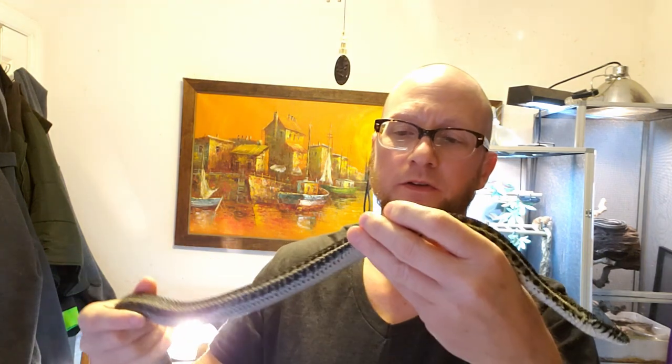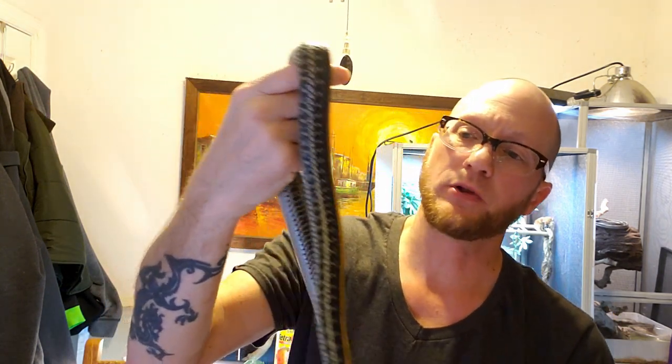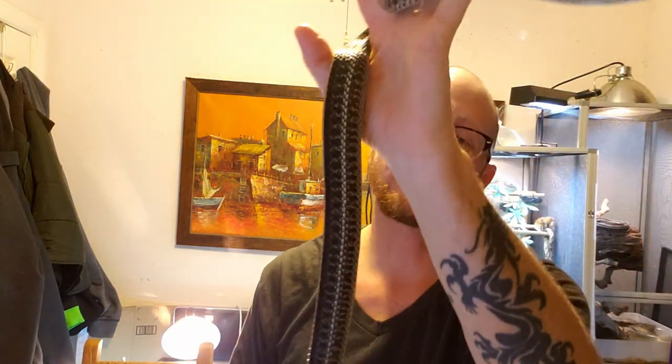Hey guys, how's everybody doing? I don't know if you watched my last video — at the show I said I was going to give you guys a little look at some of my garter snakes that I have in my collection. So I went out and picked out just a couple of my snakes, like this girl here. This is a plains garter — she's actually gravid and she's het for albino, and she's due to give birth any day.